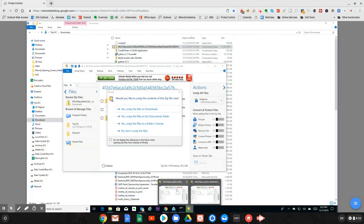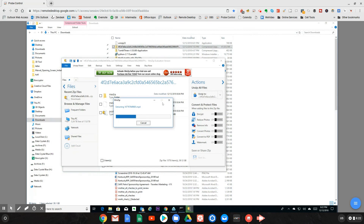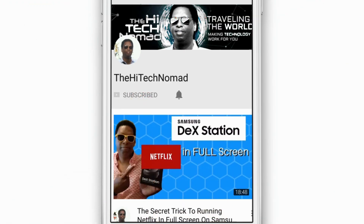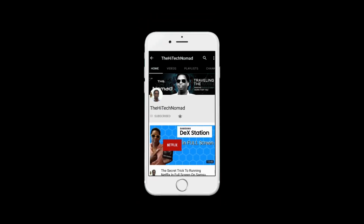If you got the information you were looking for in this video, please hit the Like button and subscribe. This is a new channel made specifically to give out important information like this as quickly as possible, so if you subscribe, more than likely I'll have a video out for whatever comes up. If you want longer, more detailed answers to questions, please check out the main channel, which is The High Tech Nomad. Until next time, this is Ormond Beckles signing out.